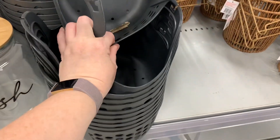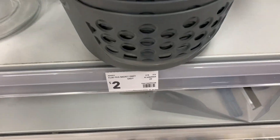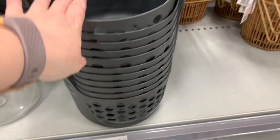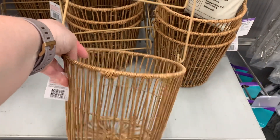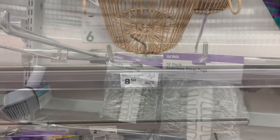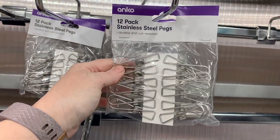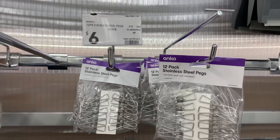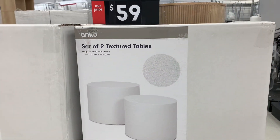These peg baskets were new - I haven't seen them before, and they were only $2. I love that they've got holes in them so the water can go out. And then these rattan-looking ones as well, they're a bit more at $8.50. These are the pegs we have - I love them. I'm pretty sure I only paid about $3 for the pack when I first got them. If I ever see any on clearance, I might get some more.